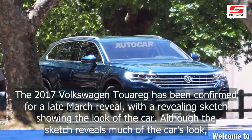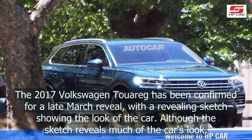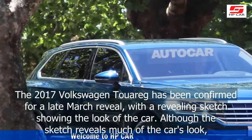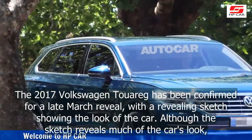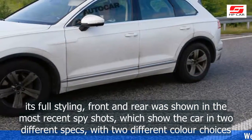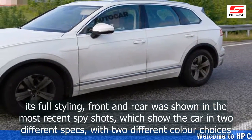The 2017 Volkswagen Touareg has been confirmed for a late March reveal, with a revealing sketch showing the look of the car. Although the sketch reveals much of the car's look, its full styling front and rear was shown in the most recent spy shots.